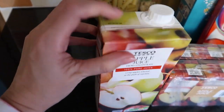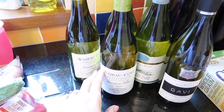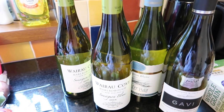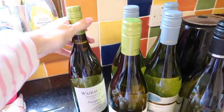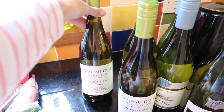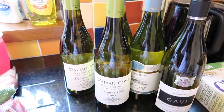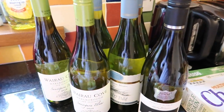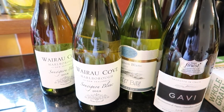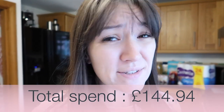Finally — don't judge me — I have got six bottles of wine because we had no wine at all. We probably go through a bottle or maybe two between myself and my husband in a week, which I don't think is awful. Sometimes it's less than that, but I don't like running out of stock, so I've got a few to go in the fridge.